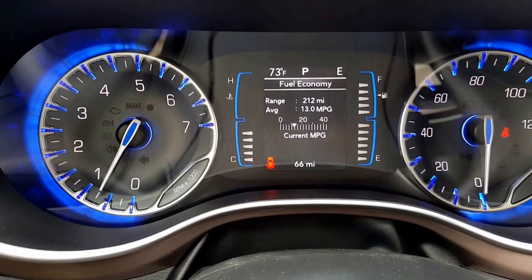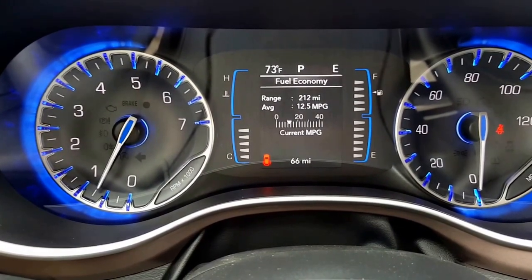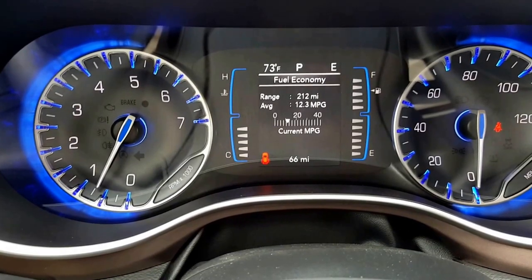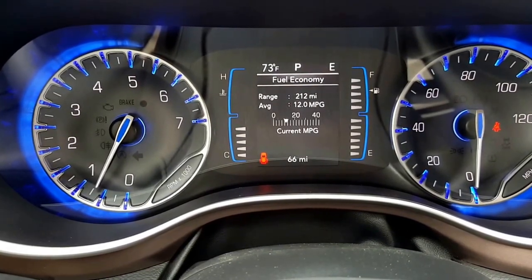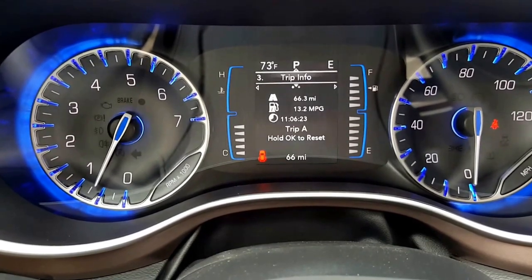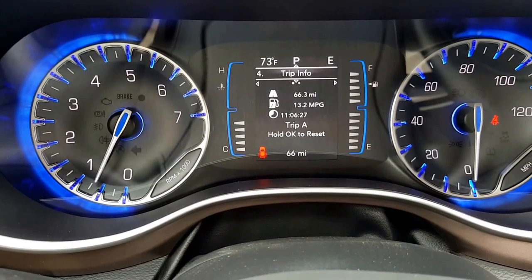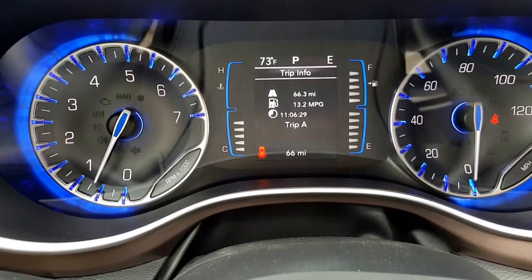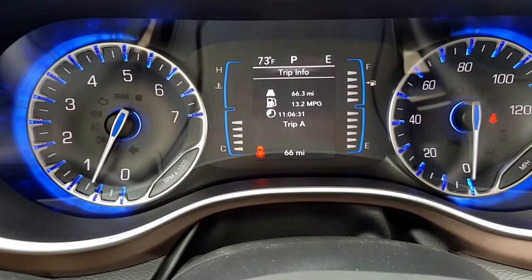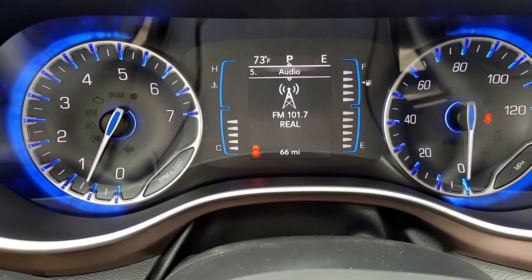It also shows you your range to empty, which is based on the average fuel economy you've had. In this case it's showing 12 miles per gallon, but that's only because it's spent most of its life just sitting here idling. If you scroll down you have trip information — Trip A and Trip B — with a timer, miles per gallon, and distance traveled. There's your audio; current audio is at 101.7.